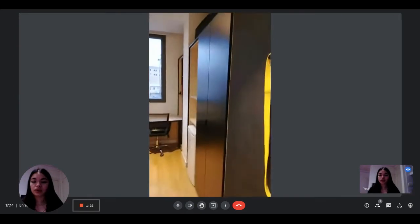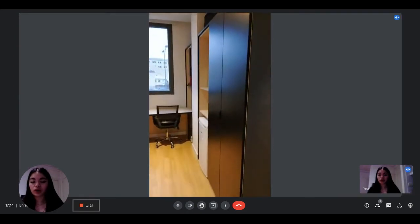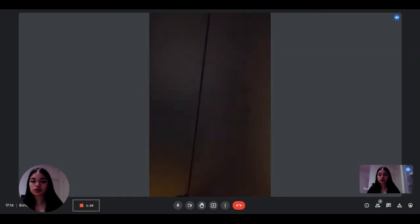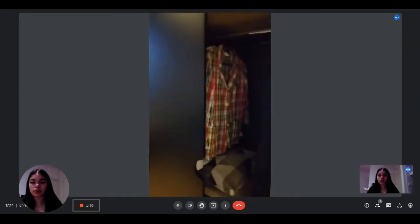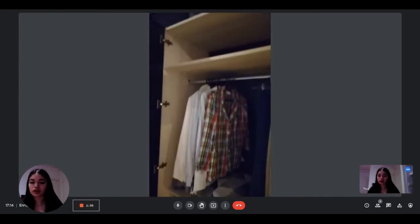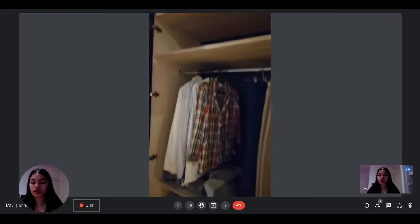On the right you have the built-in wardrobe. If we open it, you can see that you have plenty of space to put your clothes, hang them, and there are shelves as well. It's pretty spacious, so that's nice.